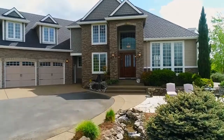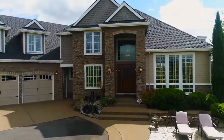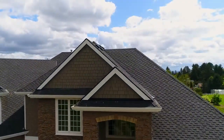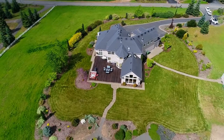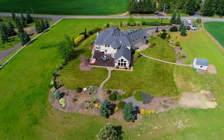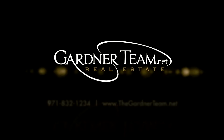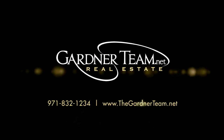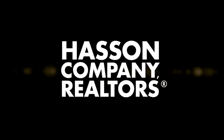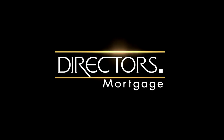A stunning custom country estate with no detail overlooked — it's all here, ready for you to call home. To schedule your personal tour, please contact Jason and Amber Gardner at 971-832-1234 or visit them online at gardenerteam.net.